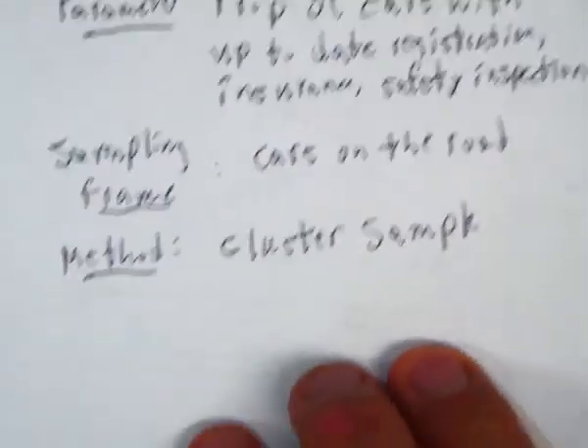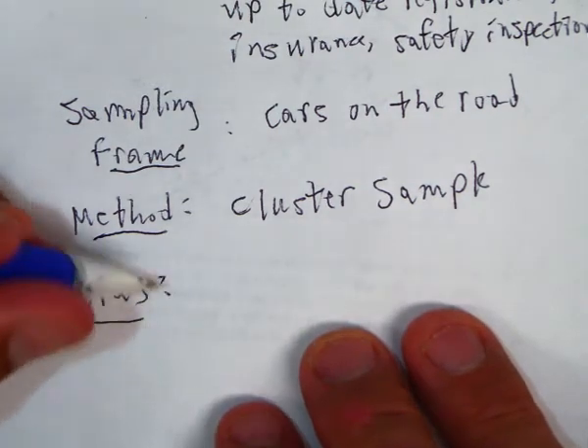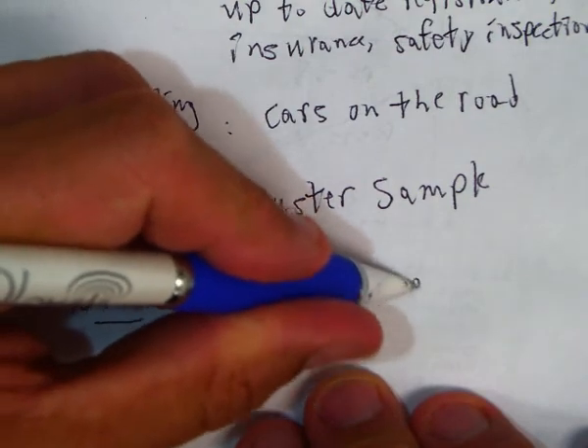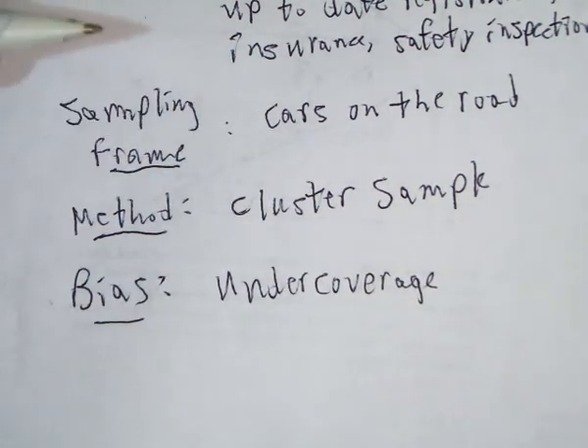And the bias is under coverage. Because there might be other cars that are not on this road that don't have up-to-date registration, insurance, and safety inspection — cars they're not able to get in contact with. So this would be under coverage.